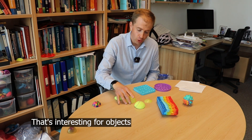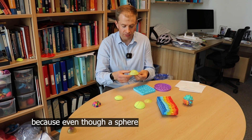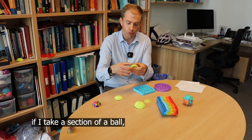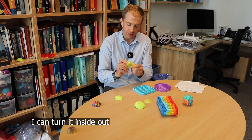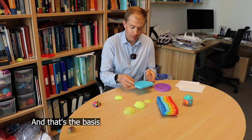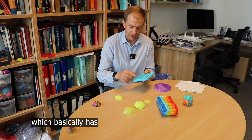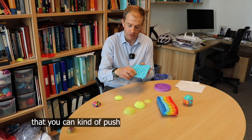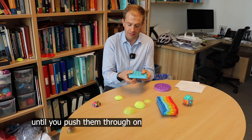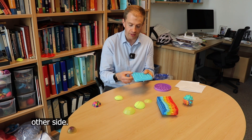That's interesting for objects that are doubly curved as well, because even though a sphere is curved in two directions, if I take a section of a ball I can turn it inside out and it will stay happily in that inverted configuration. That's the basis for a toy called Puppets, which basically has lots of spherical caps that you can push through from one side and they will stay popped until you push them through the other side.